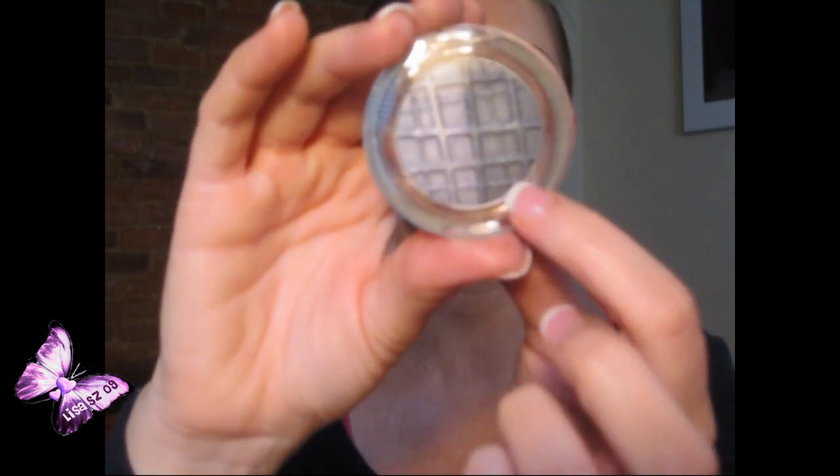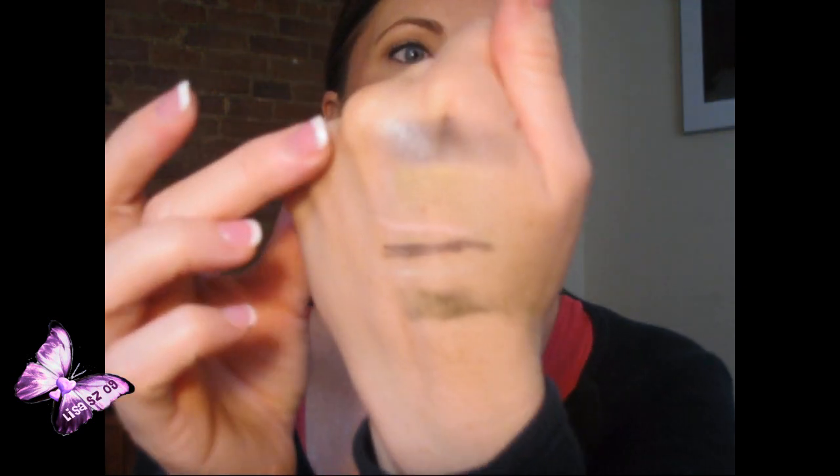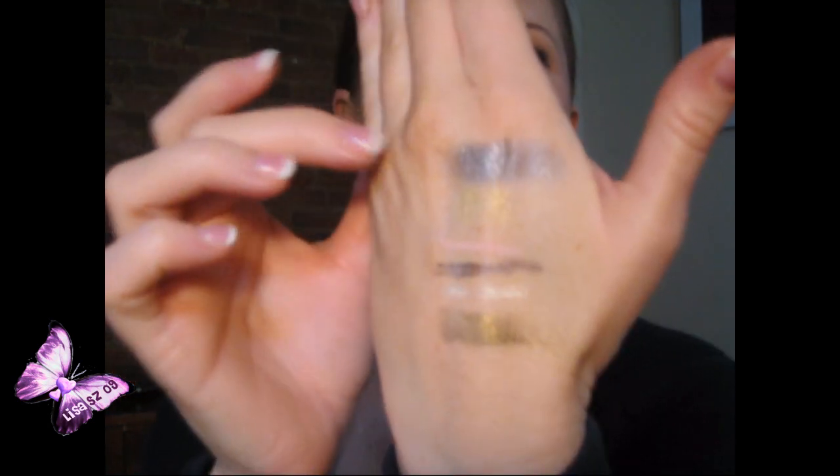Also by Paramel, it's called a duo eyeshadow in 'Dramatic.' It's a light gray and almost like a dark gunmetal gray with a purple undertone. When you swatch them together it comes out very like purple-gray — that's really cool. I really like that one.